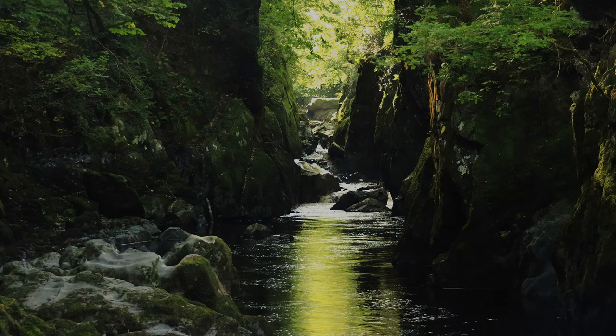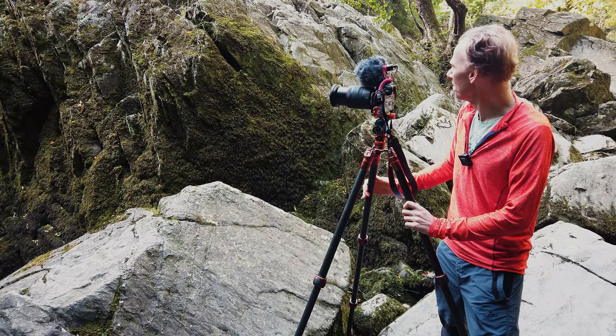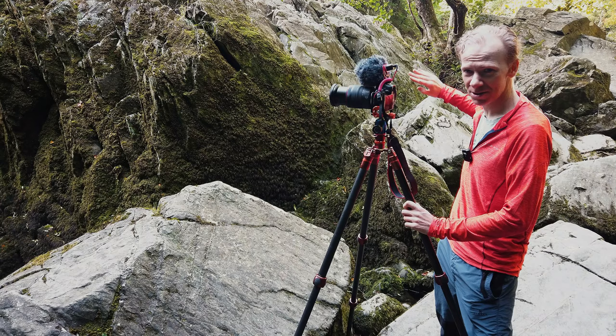That warm glow is reflected in the water below — it's quite a nice effect. You've got a green glow on the water as it streams through, and there's this huge slab of rock here. The river carves its way around the other side of this rock — the River Conwy — and heads off beyond Betws-y-Coed to the north.